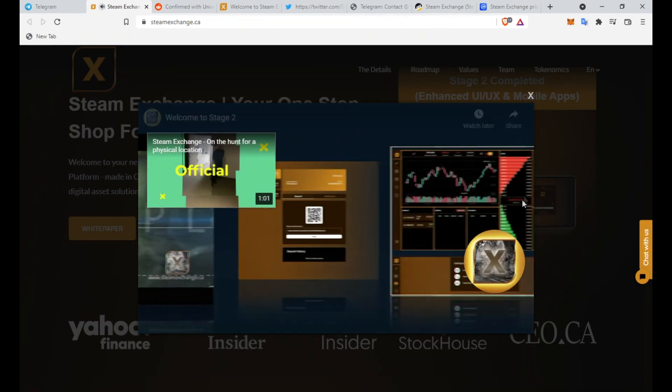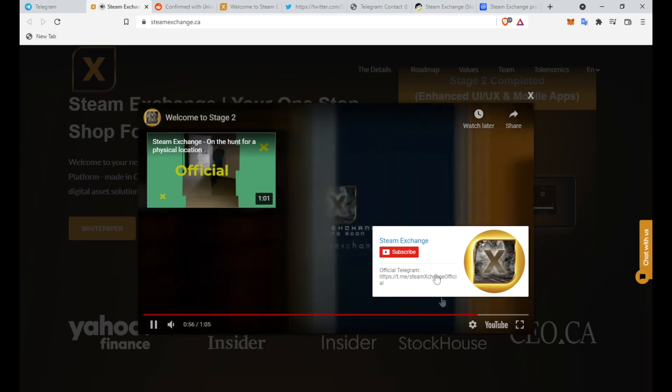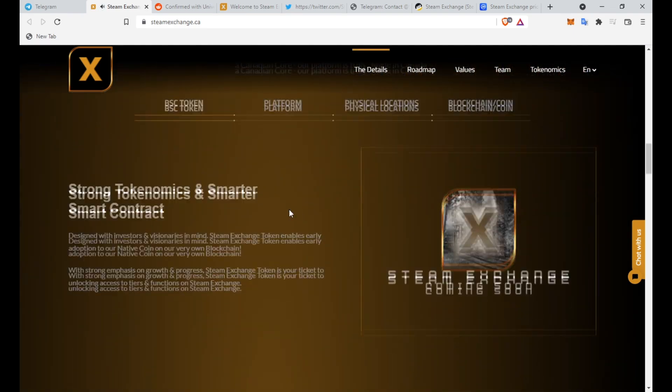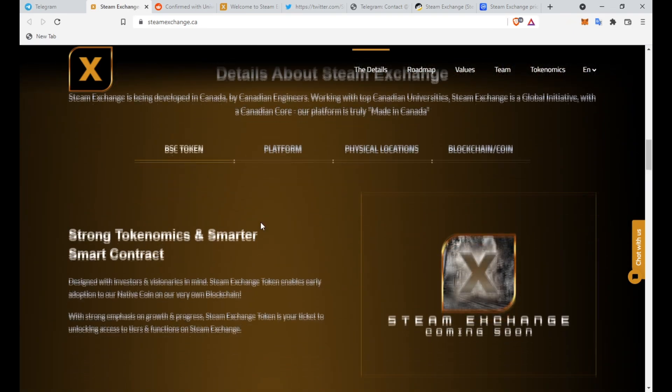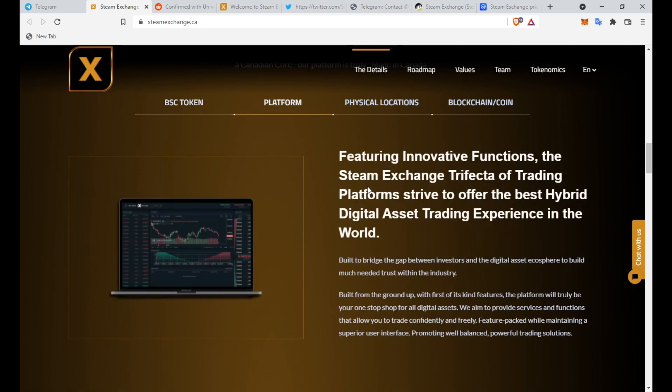They have their very own YouTube channel — Steam Exchange Official — which you guys can check out. The BSC token features strong tokenomics and a smart contract designed with investors and visionaries in mind. The Steam Exchange token enables early adoption to their native coin on their very own blockchain, and it's your ticket to unlocking access to tiers and functions on the Steam Exchange platform.